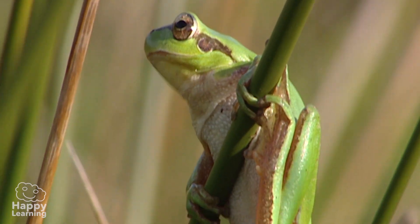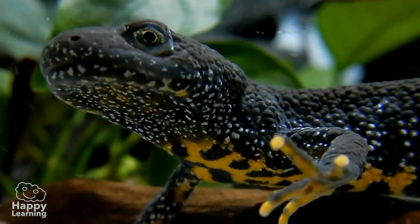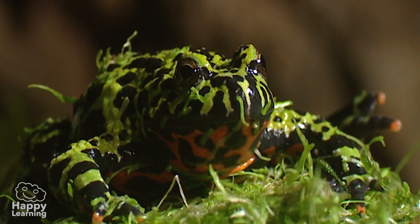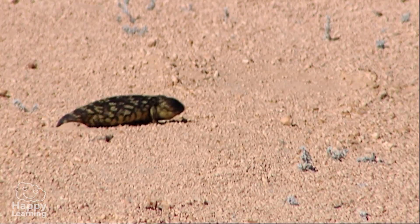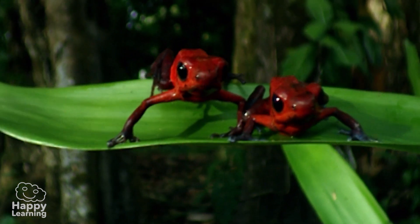Hello everybody, today we're going to look at a truly amazing group of vertebrates. When they're born, they usually live in water, but when they grow up and become adults, they spend most of their time on land. We present the amphibians.